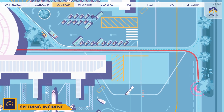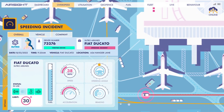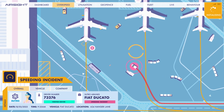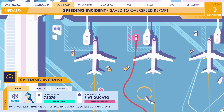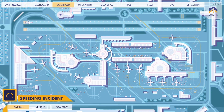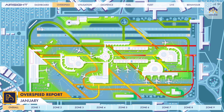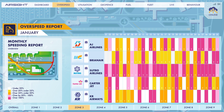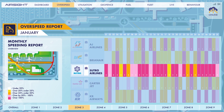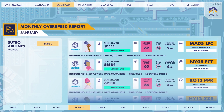We can also monitor vehicle speed, driver's IDs and their driving behaviour. All journeys are timestamped and recorded so they can be reviewed. In addition, our heatmap technology can give a complete view of airside vehicle activity, highlighting areas of high-density traffic and the locations where most speeding events occur, so you can better understand how to manage and improve protocols for the future.